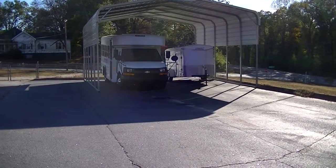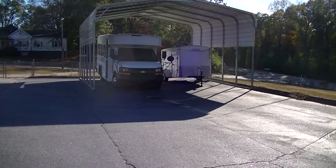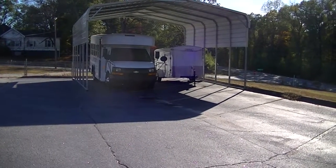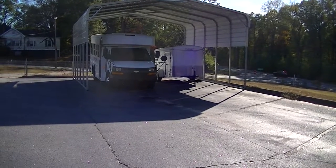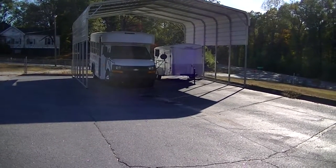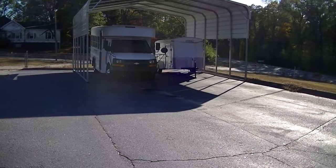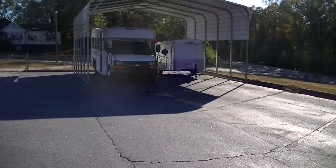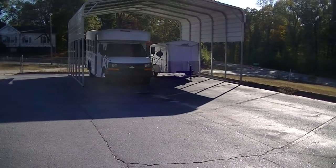Hello folks, this is Jimmy with Anderson Carports and Garages. We're located in Anderson, South Carolina. What you're looking at here is a 24 wide by 26 long by 10 in the top center, down to the ground would be 13 feet. Once again, this is a 24 by 26 by 10.